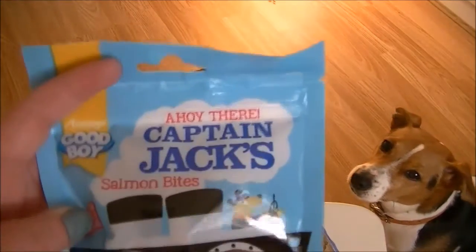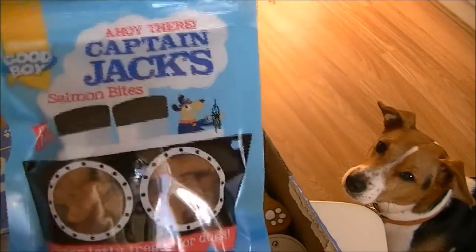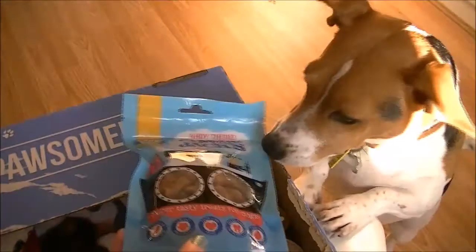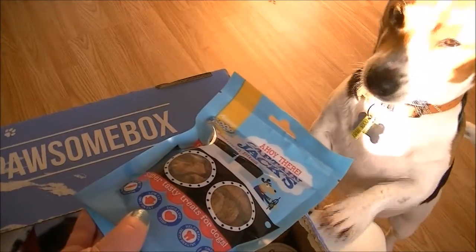And then we have — ahoy there — Captain Jack's Salmon Bites! Dogs love fish, super tasty treats for dogs, and they are low in fat. That smell is nice! Now you want toys, don't you — you always want the toys.